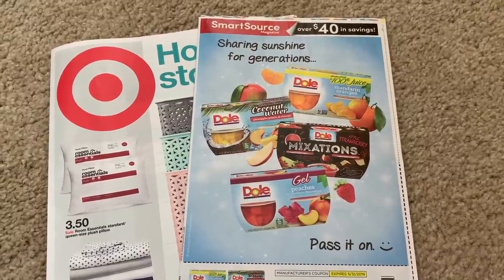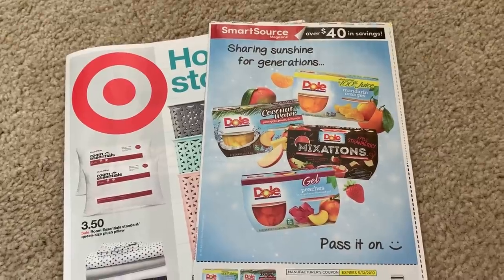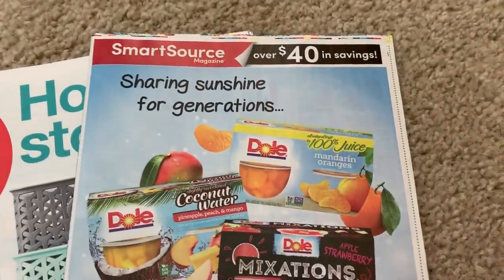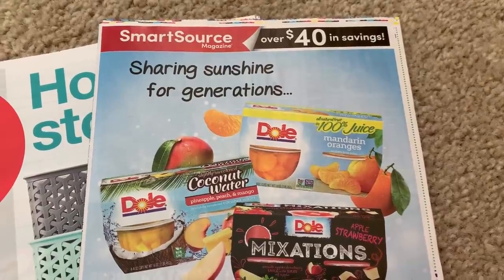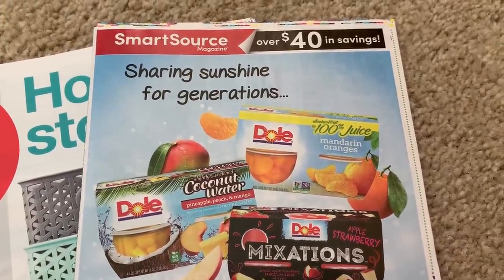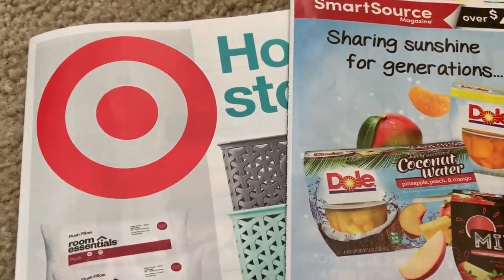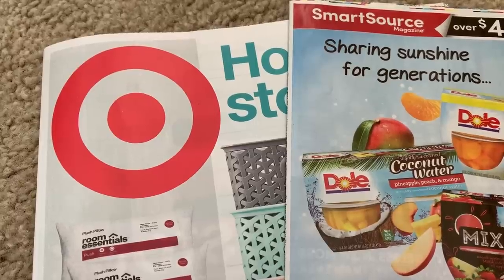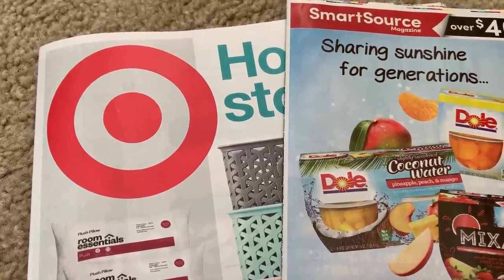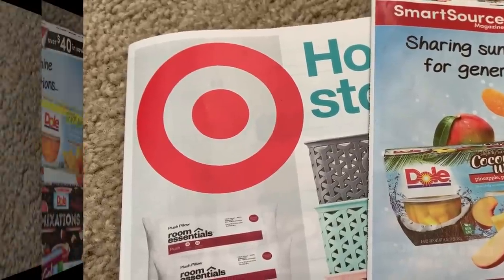Hey everyone, it is time for your Saturday coupon insert preview. Not a lot of inserts going on this week — only just the SmartSource. I wasn't going to put up a preview, but I think it might be helpful in actually seeing the coupons and what coupons we need for our deals. I did not post a Target insert video so I'm briefly going to go through the ad at the end of the SmartSource insert, so stay tuned if you want to see what's on sale at Target this week.